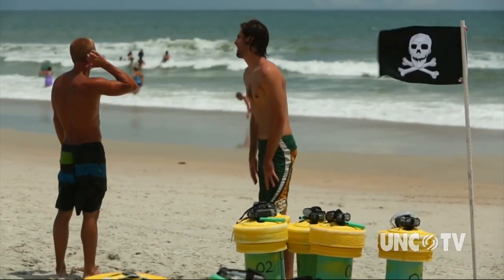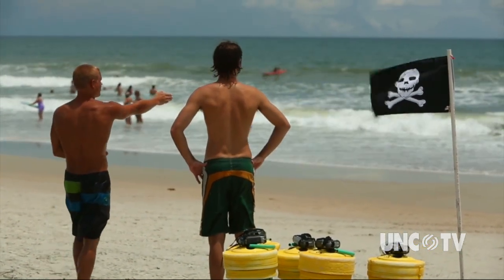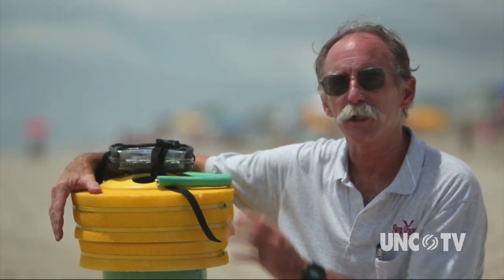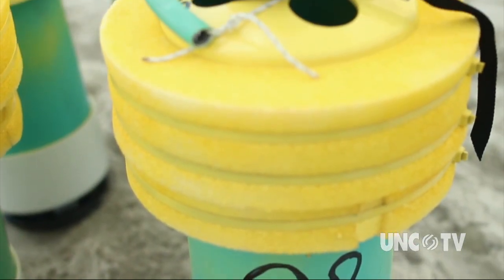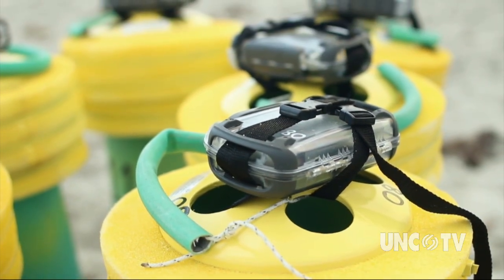Today we're using rip current drifters to measure the velocities and the distance that the rip currents are pushing offshore. Each of these units has a GPS unit inside it that records its position every second. We put them in the areas where we think the rip currents are likely, and it records which way the circulation is going, how far offshore and how far along the shore it changes.